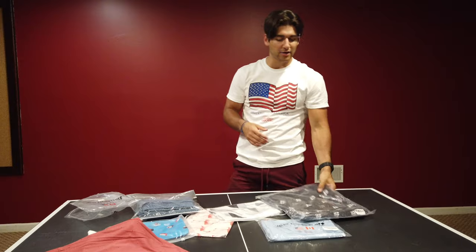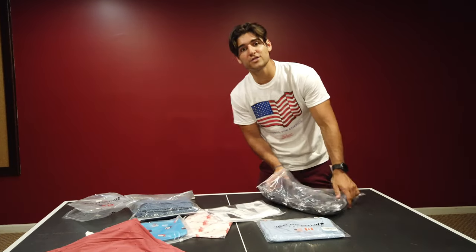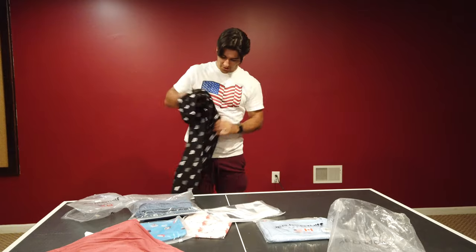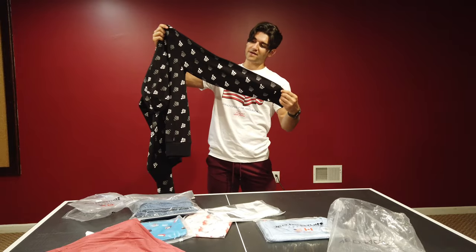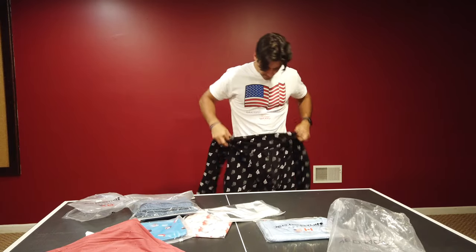Moving on, we have the Energy Pullover hoodie. It's unique and I've never had a gym hoodie from a company like Jed North, and I'm super happy that I finally can have one. I'm going to be wearing this to the gym every day when it's cold. It's a really nice material — it's stretchy and it looks like it's going to fit pretty snug, not too big, not too small. I like that.